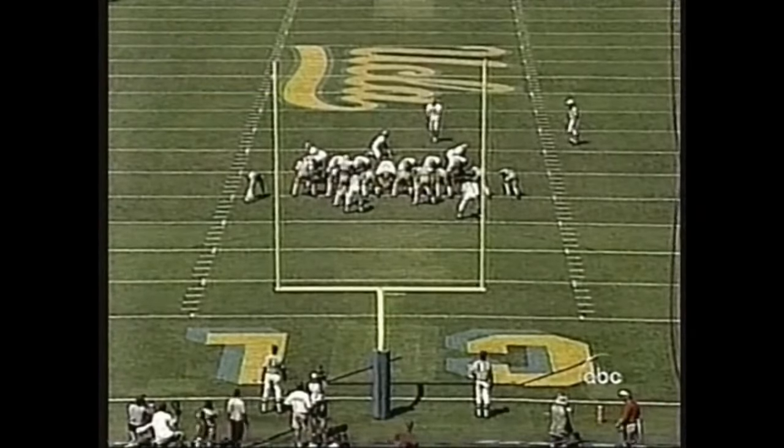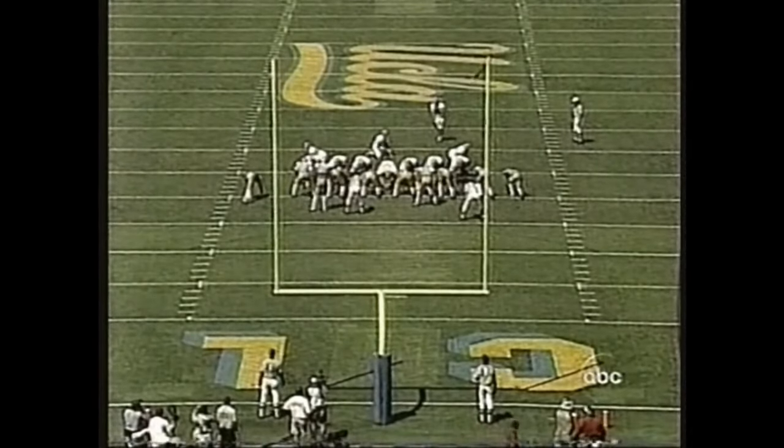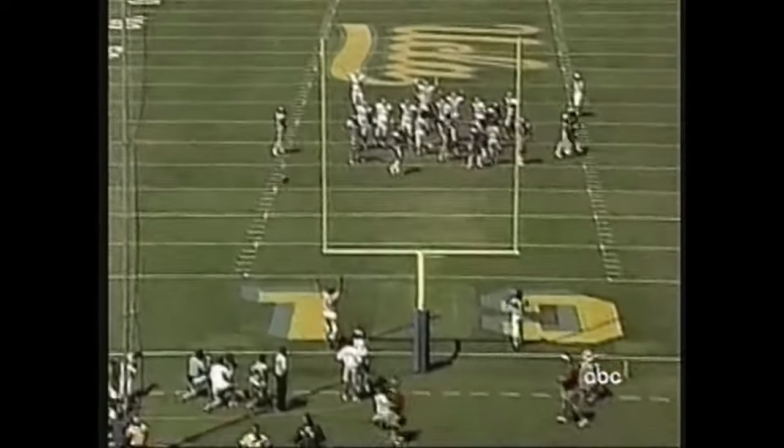Neil Thomas — a 38-yard field goal try, a junior college transfer from Hines Community College down in Mississippi. On the way — and good!